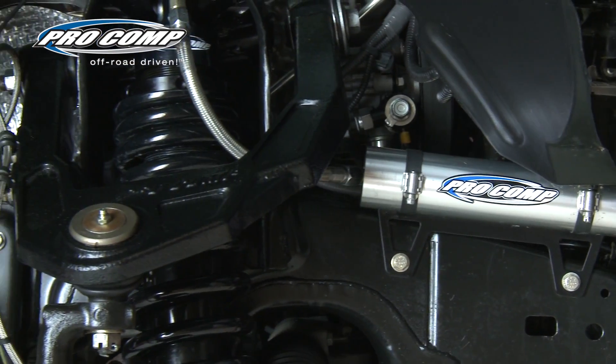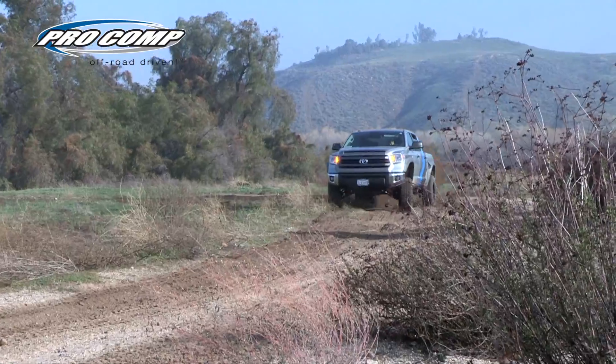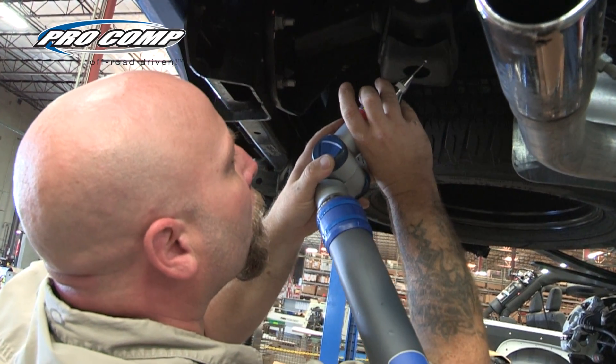This kit is made to go off-road and is produced to ensure the highest quality, reliability, and consistency one should expect from a long travel system. Procomp has an equally strong determination to ensure the safety of its customers.